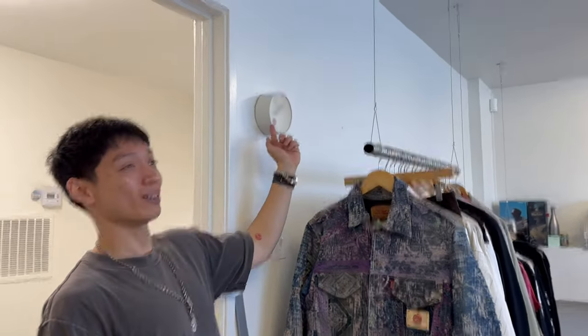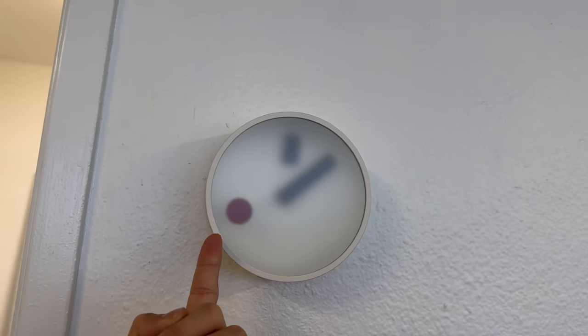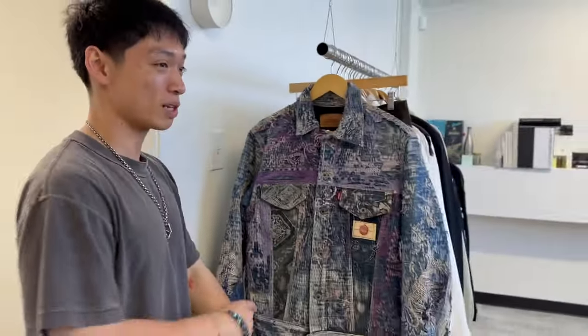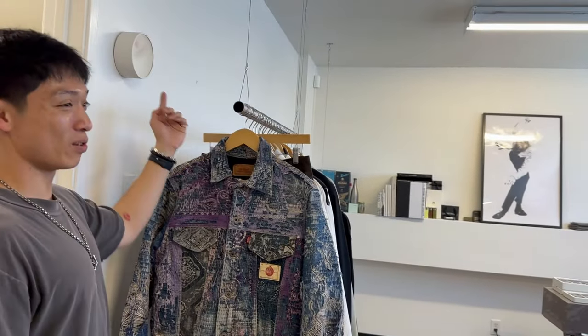People ask me a lot — what's your favorite thing in the store? I'll be honest, the one thing in the store that makes me so happy is this little wall clock. This little wall clock — it's so sick. Look, that little red dot is the seconds hand. I think it's inspired by this Grand Seiko watch — very similar movement. I found this on Instagram when I was looking for wall clocks when we were opening up the shop, and there it is, in all of its glory.